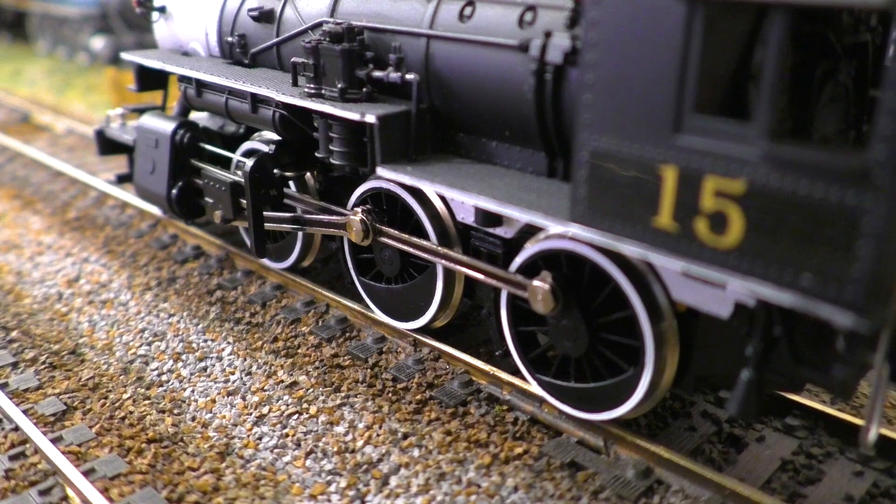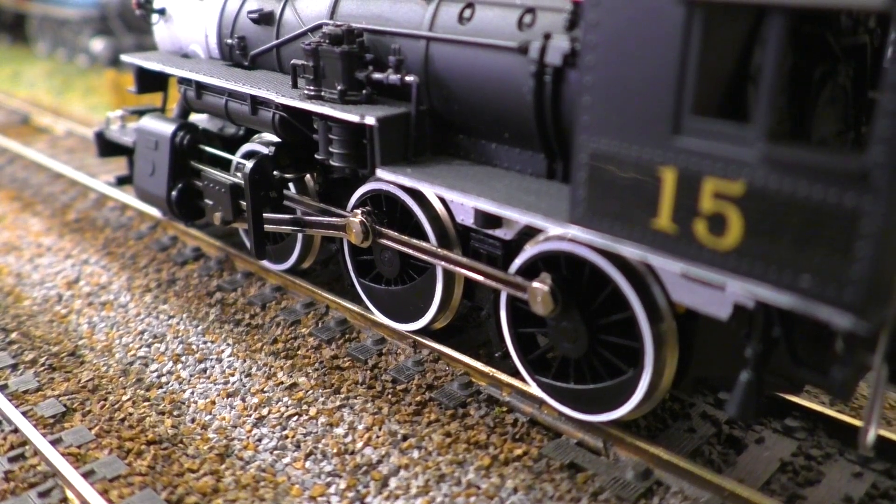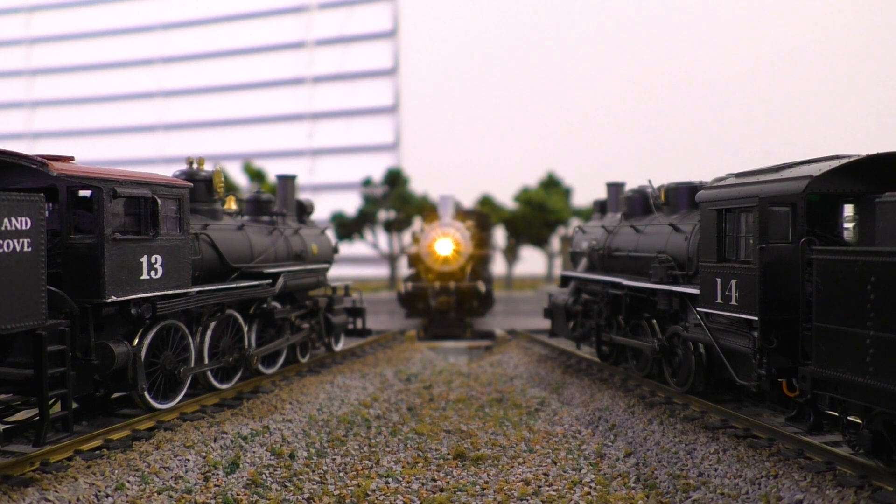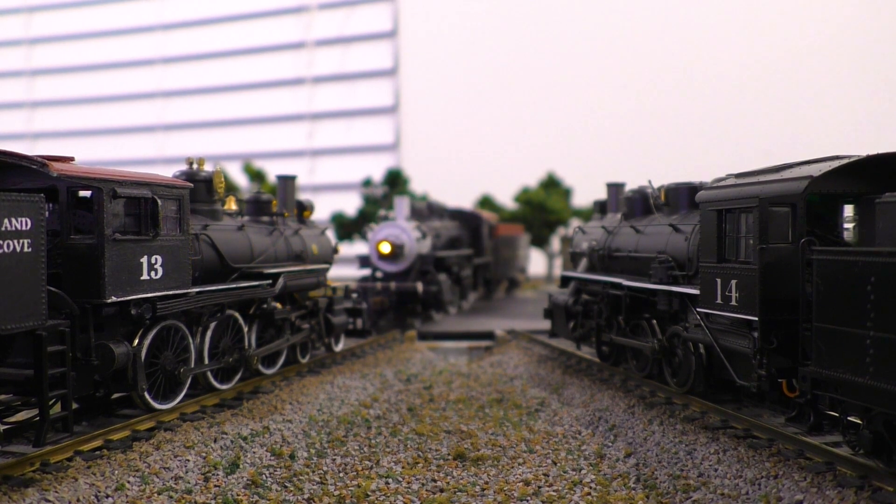And with that, Westport and Shelter Cove number 15 was complete. I'm still amazed at how good this thing looks and how little cosmetic improvement it took to make it fit right in with the rest of my fleet. It's now one of my favorite engines that I own, and although I probably will continue to detail it and improve the paintwork over time, I'm really happy with how it looks right now. Whether you're nostalgic for the early 1900s or the early 2000s, the IHC 260 still delivers.